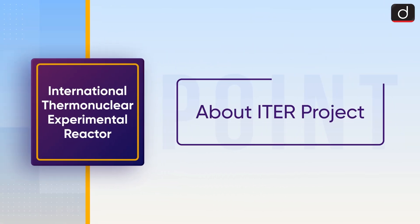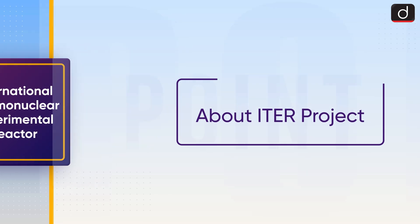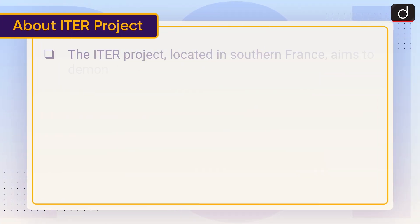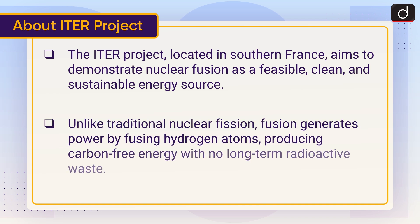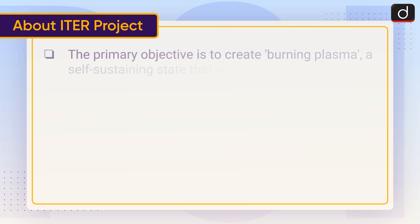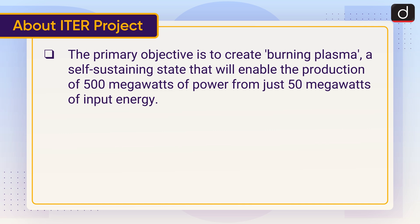The ITER project, located in southern France, aims to demonstrate nuclear fusion as a feasible, clean and sustainable energy source. Unlike traditional nuclear fission, fusion generates power by fusing hydrogen atoms, producing carbon-free energy with no long-term radioactive waste. The primary objective is to create burning plasma, a self-sustaining state that will enable the production of 500 megawatts of power from just 50 megawatts of input energy.